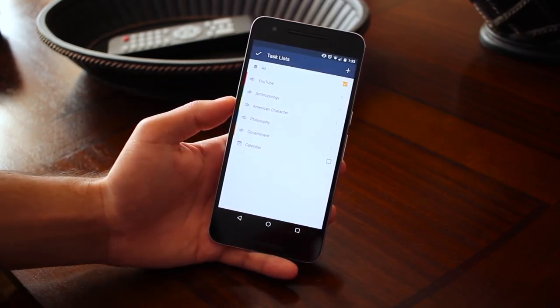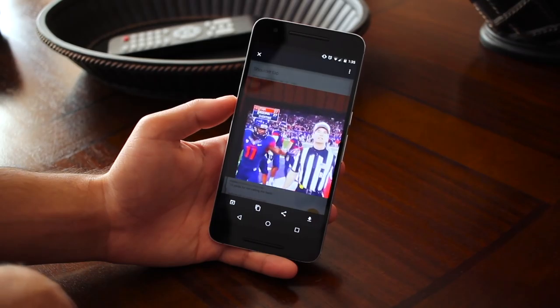It isn't just a notes app with some task functions built in — it's an actual task app, which is why I have it.